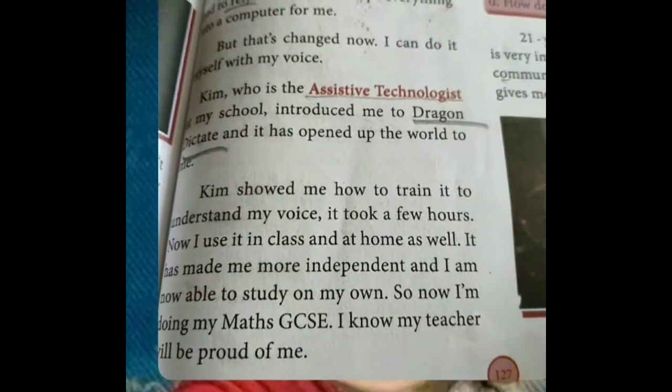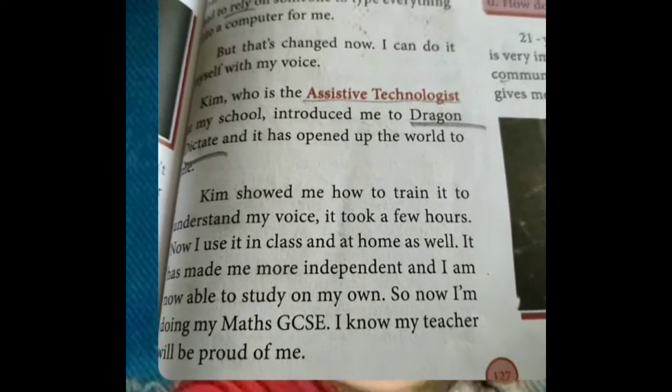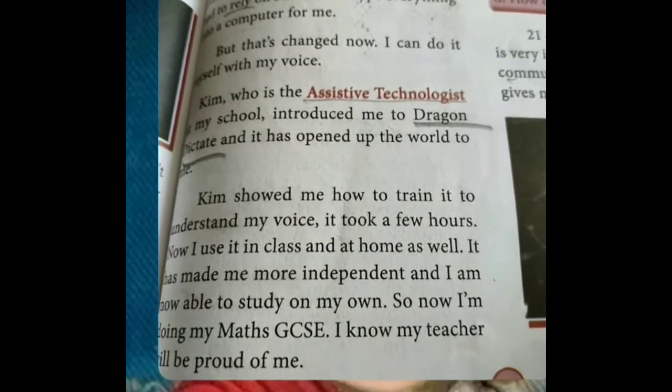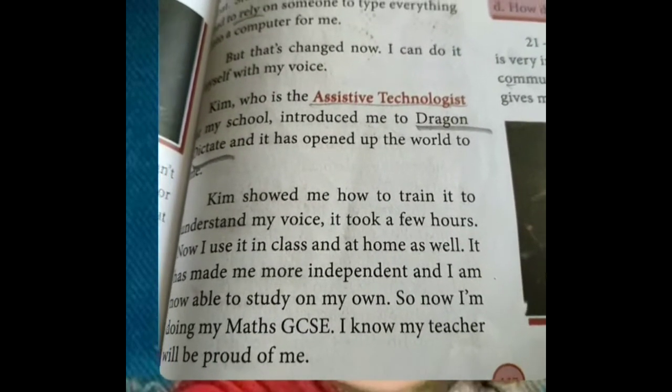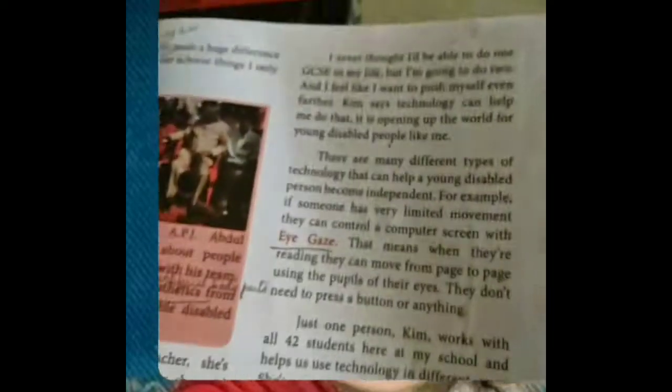Now I am going to do my maths GCSE. I know my teacher will be proud of me, because she is trying to fulfill the wish of the teacher. So if the teacher comes to know she is doing her GCSE, surely she will be proud of her.